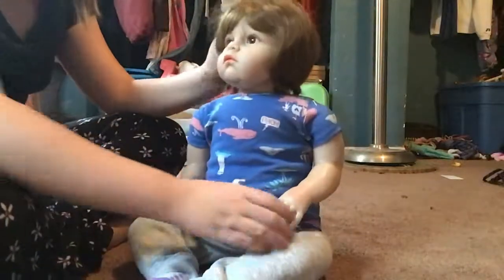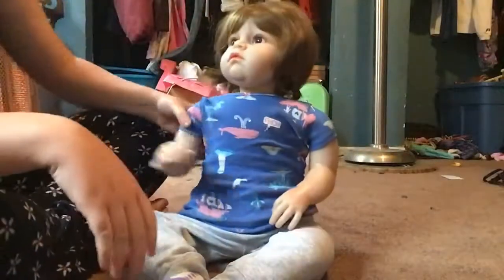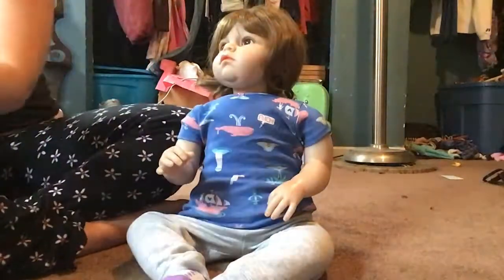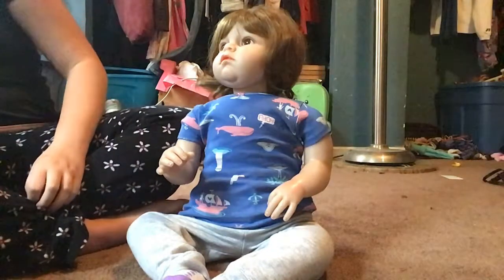I'm just gonna try to adjust these a little bit. There we go, that's much better! Now for her hair. I even have that package somewhere, let's see.